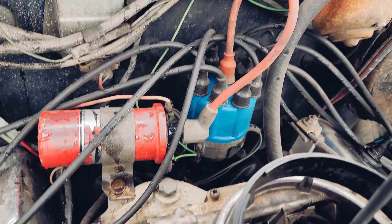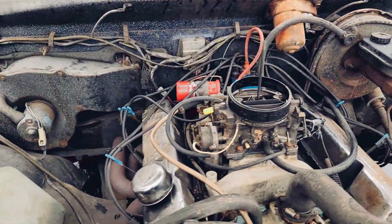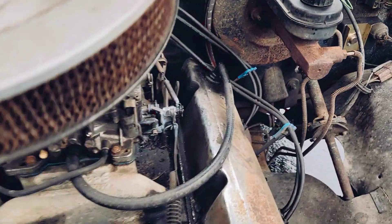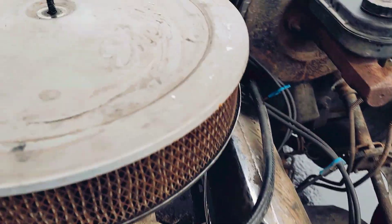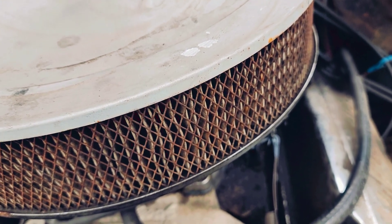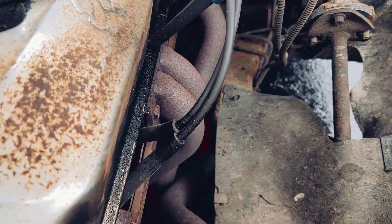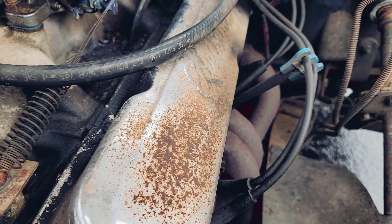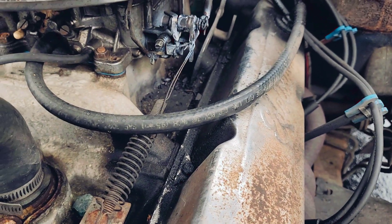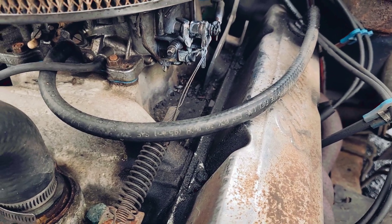It has MSD ignition on it, newer distributor. The guy said he drove it here from five miles away so he knows it's reliable - we'll see what reliable really means. It looks like it has auto choke. What I'm most excited about is it's got these small block headers on it. Let's look underneath and see what we've got for rust and what the exhaust system is looking like. Then we'll check some fluids.